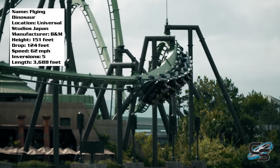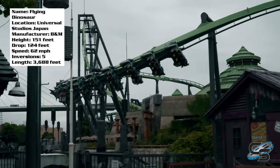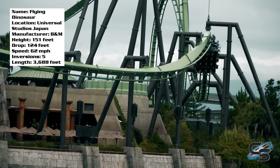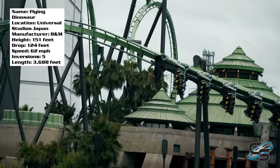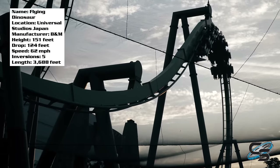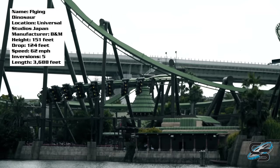One of the most amazing parts is that after the pretzel loop you get airtime — yes, airtime on a flying coaster. Right when you're passing over the Jurassic Center, the train pops up and then back down towards the ground, and you get airtime. That was probably the biggest surprise with this roller coaster. I didn't even know airtime on a flying coaster was possible, but somehow Flying Dinosaur does it.